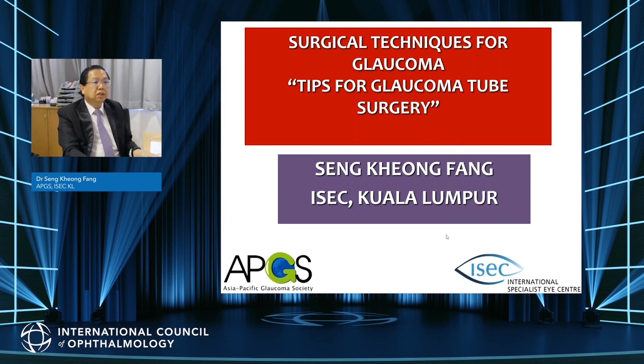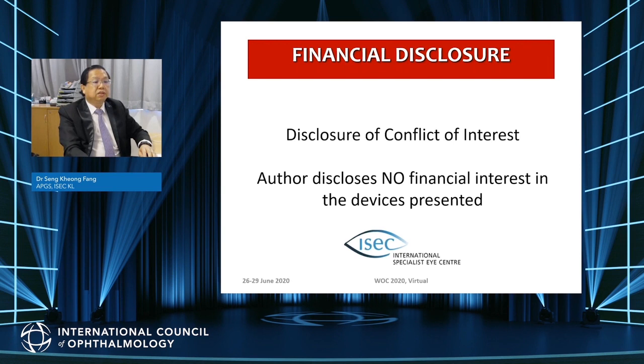Hi, I'm Dr. Seng Kiong Fang from ISAC, Kuala Lumpur, Malaysia. Welcome to the WOC Virtual, part of the video symposium for glaucoma surgery. I'll be talking on tips for glaucoma tube surgery, and the other speakers will be talking about tips for other surgeries.